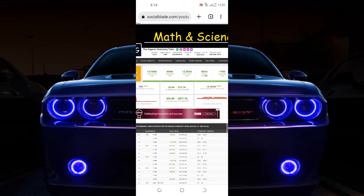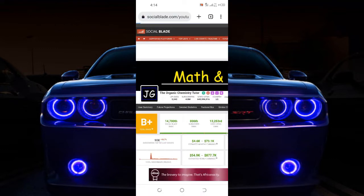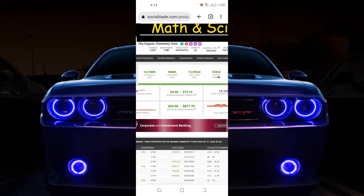Look at the estimated earnings — let me zoom in for you guys to see. The estimated earning is 4.6 to 7,000 dollars, up to 73,000 dollars that this guy is earning every single month from YouTube, just uploading mathematical questions.